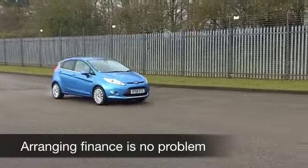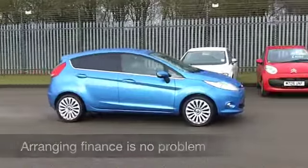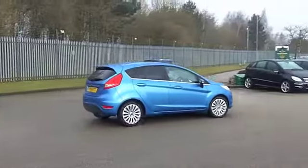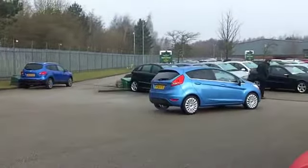This is a 1.4 Titanium with five doors, nice and easy to get in and out of. That colour really is stunning, you need to see it for yourself. Nice set of alloys as well.